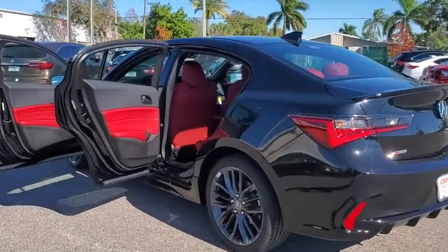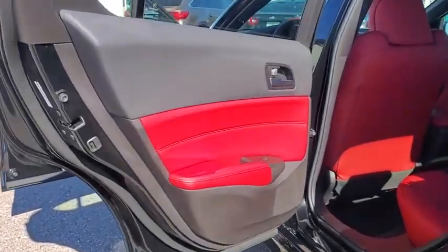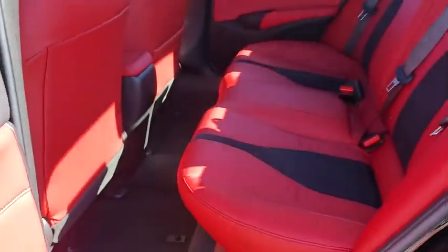If enjoying the drive is something important to you, then the ILX might be the one you are looking for.